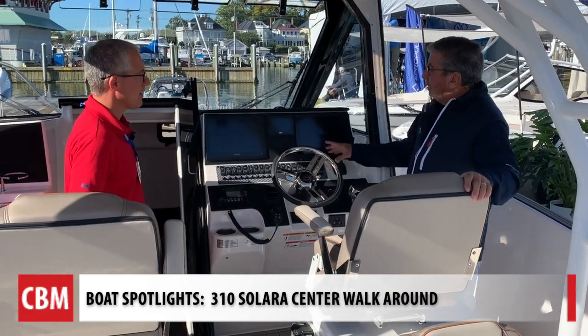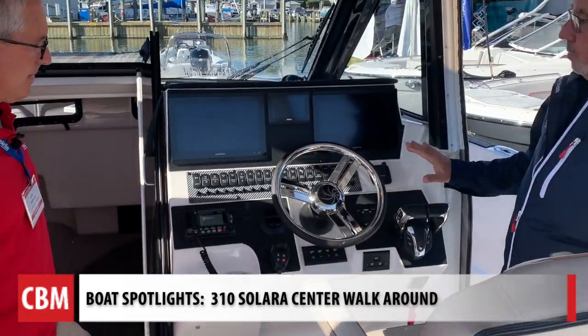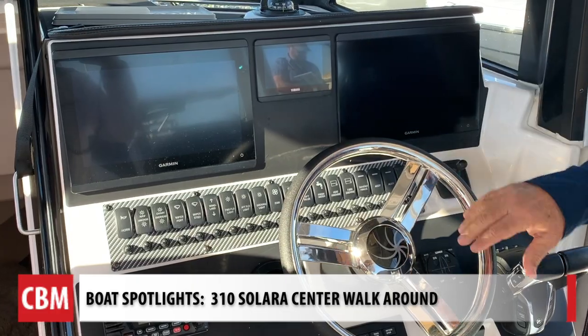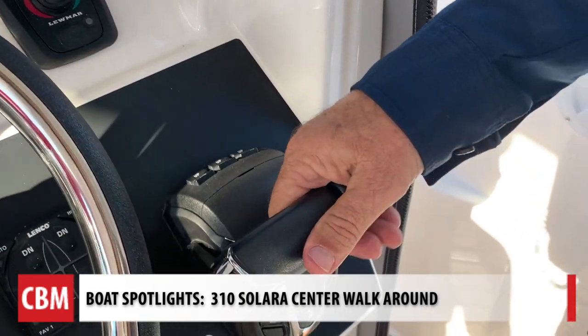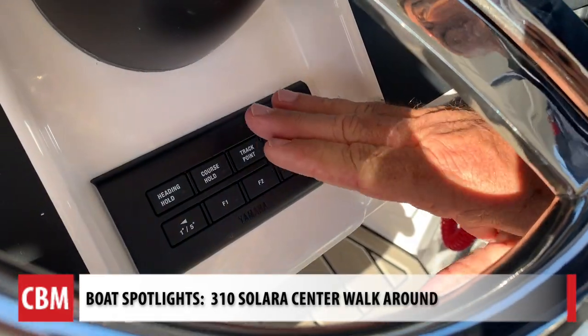We're at the helm station here, and what's really great about this is everything you see here is standard equipment. You've got your two colored Garmin touchscreens right here, a full colored Yamaha instrumentation, your Lumar bow thruster standard on the boat, as well as your electronic controls. The Yamahas also have power steering and autopilot.